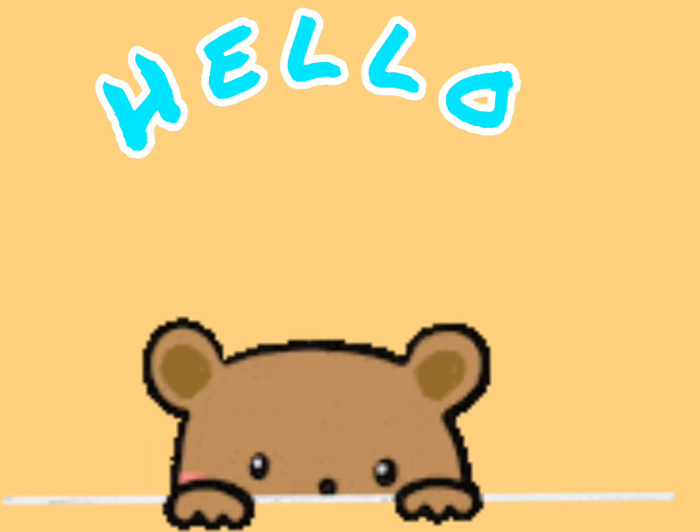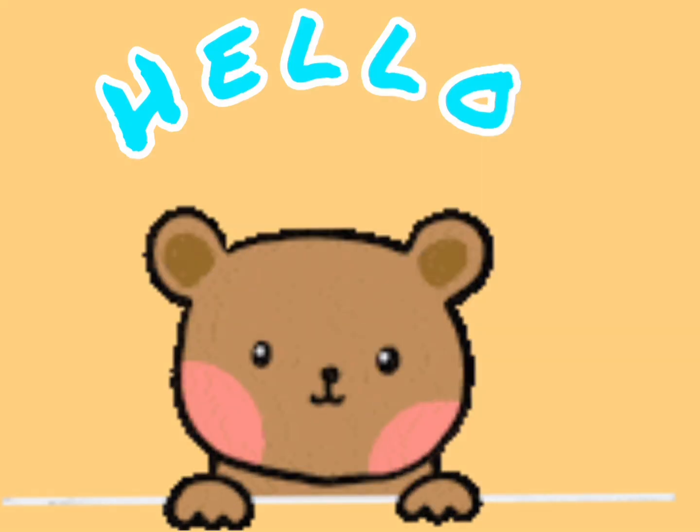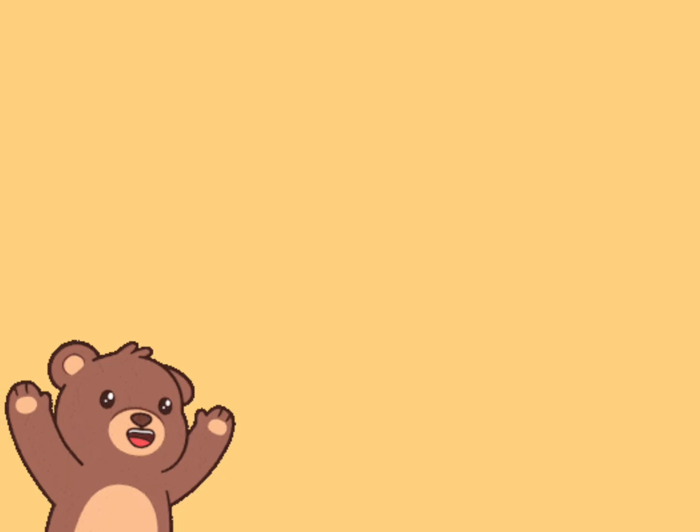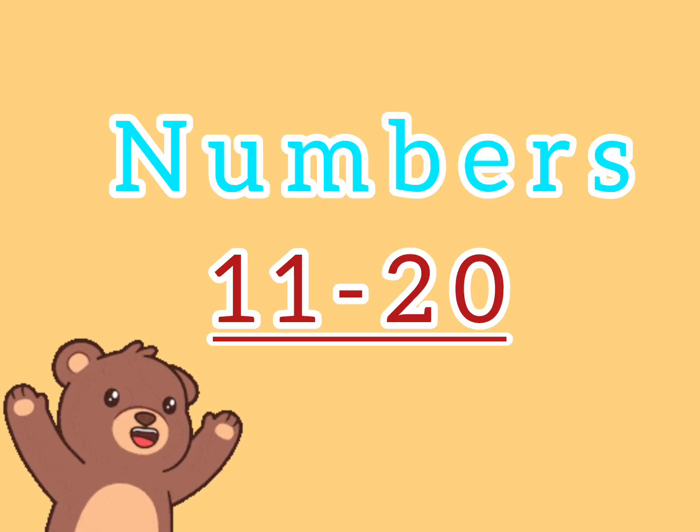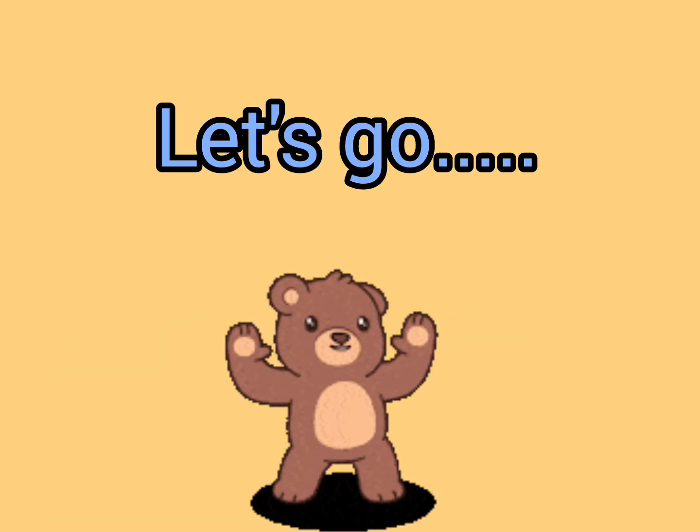Hello everyone. Welcome to Mahi Learning Hub. So today we are going to learn numbers 11 to 20. Are you ready to learn? Let's go.